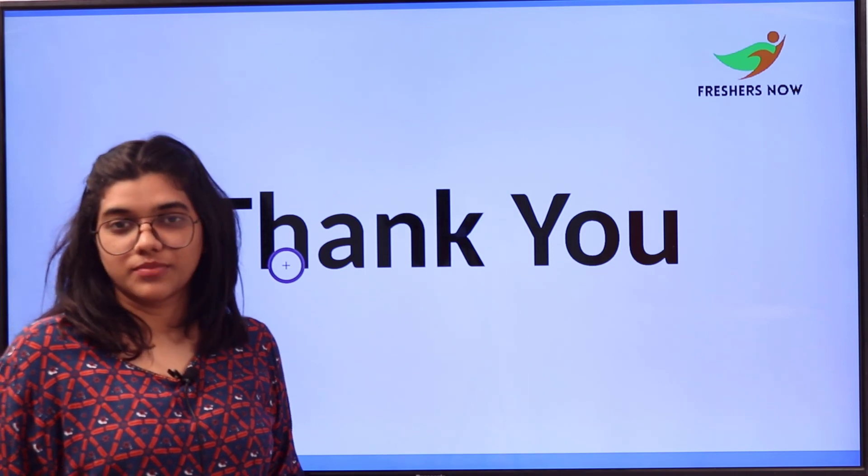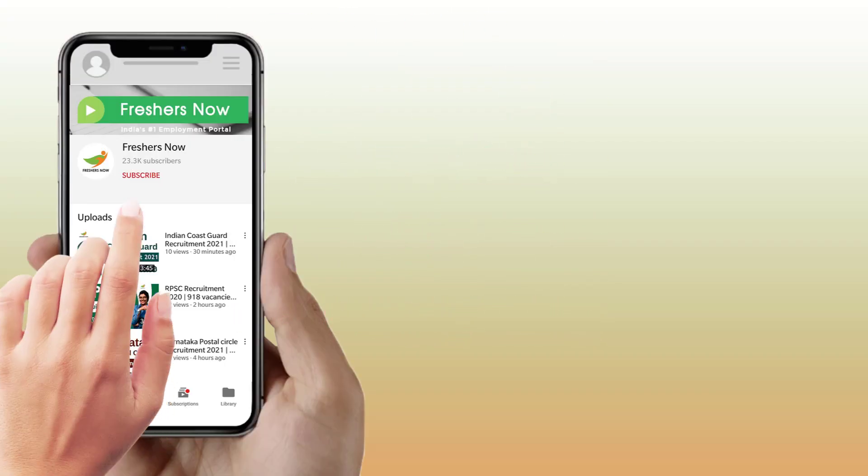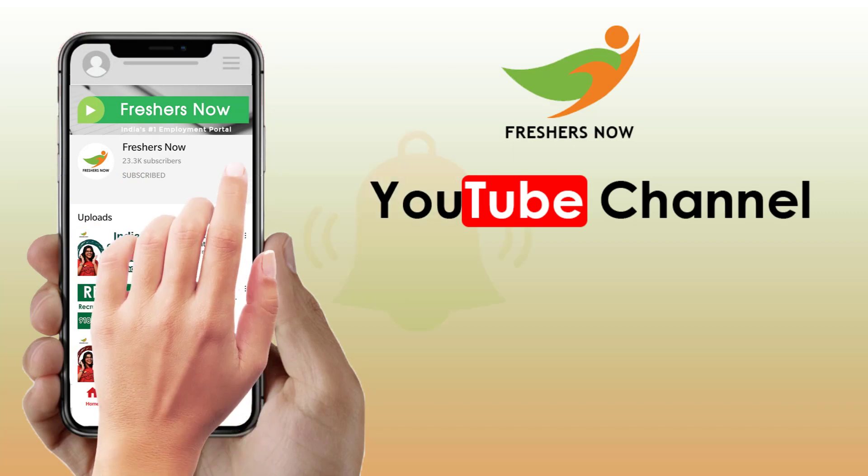Please like, share, and subscribe to Freshers Now for more learning and placement videos. Thank you for watching and stay tuned.